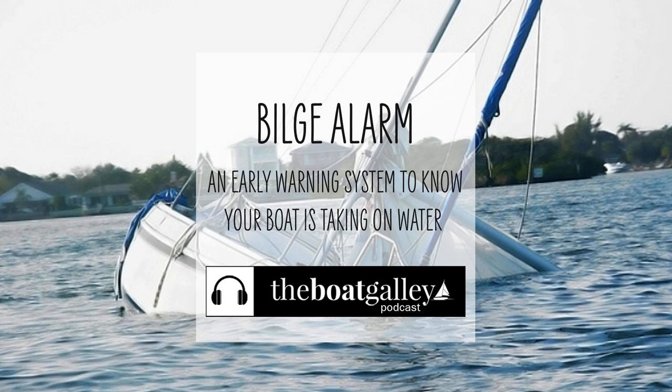Now, that got Dave and I thinking. Barefoot Gal didn't have any sort of early warning system of water intrusion. Our previous boat, a Tayana 37 with deep bilges, had a very loud alarm on the primary bilge pump. If the pump ran, you knew it and you would investigate. Twice that alarm alerted us to a problem — once when the freshwater tank developed a leak, and once when the stuffing box was reinstalled upside down after having been worked on.